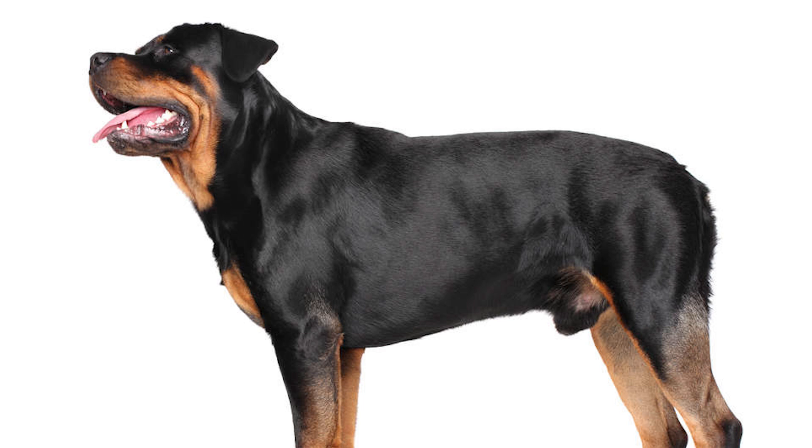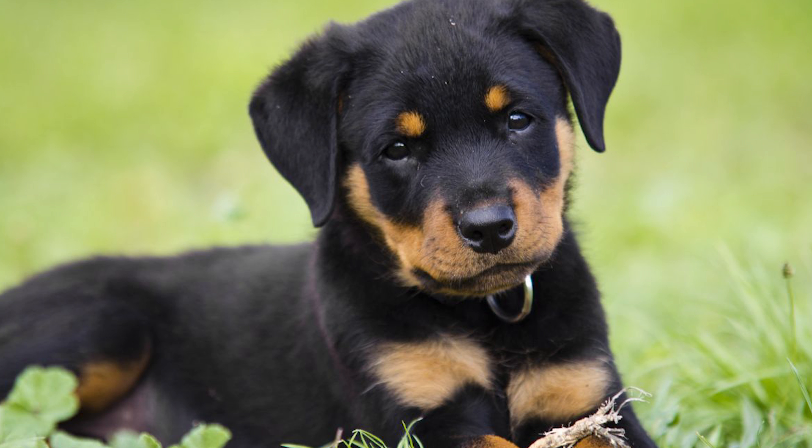In conclusion, the positives are that Rottweilers are highly intelligent and confident dogs. They are extremely loyal and devoted. They are easy maintenance on the grooming front and are low to moderate shedders. They are natural watchdogs, being protective by nature, and are very loyal and protective of their owners, their families and their properties.